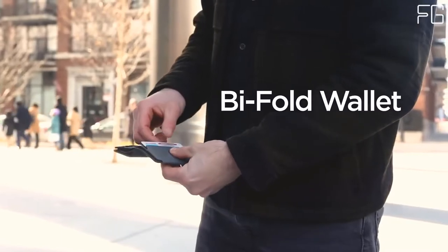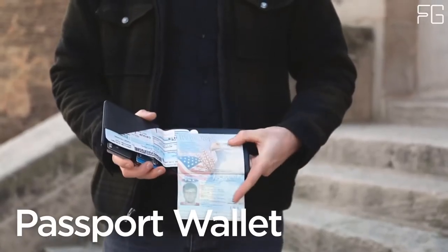Main Features: Comfortable to carry, flexible, lightweight, and front-pocket friendly.